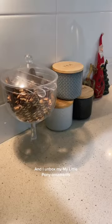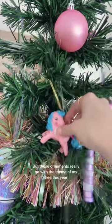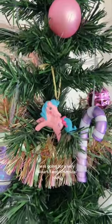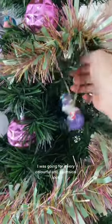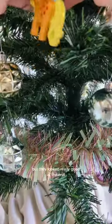And I unboxed my My Little Pony ornaments. You'll see in a minute when you see my tree, but these ornaments really go with the theme of my tree this year. I was going for a very colourful and whimsical look. These ornaments are heavy and they took a little bit of finessing but they looked really good at the end.